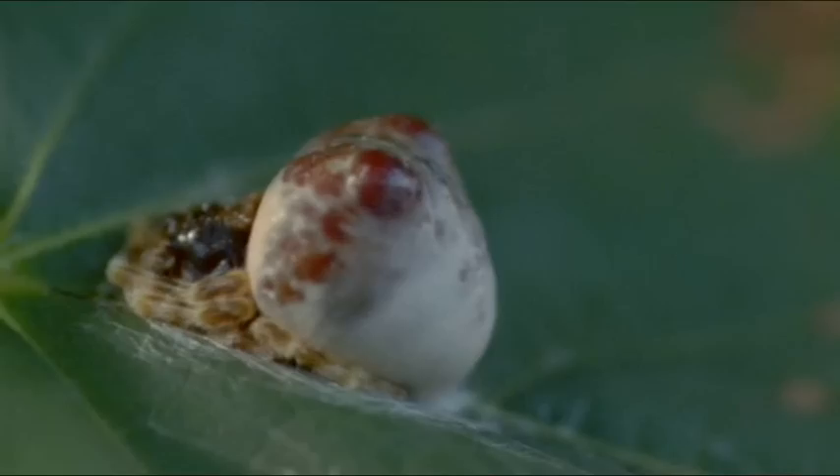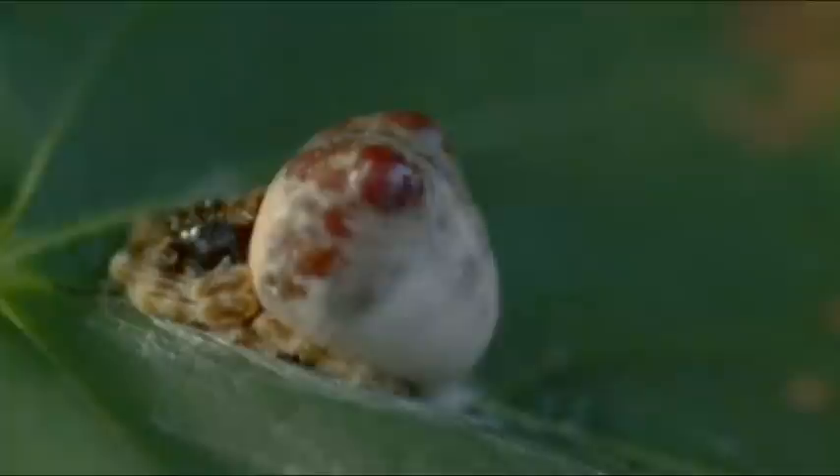This may look like a bird dropping, but that's just a disguise to fool anything that might want to eat it. In fact, it's a spider, and one with an even more extraordinary hunting technique. It's a bolus spider.